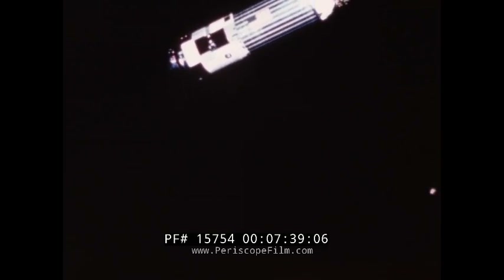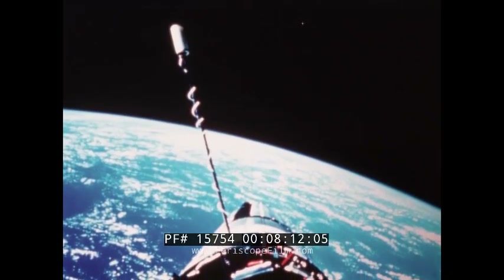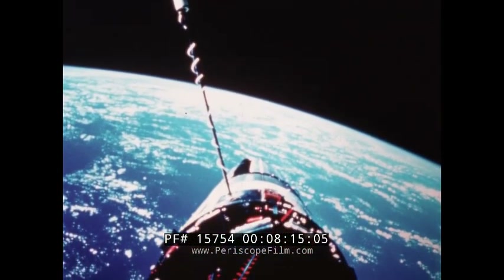Lovell began making his preliminary docking approach, and would dock south of Japan within range of the tracking ship Coastal Sentry Quebec. After confirming with mission control, Gemini 12 was given a go for docking — and the crew reported they were docked.